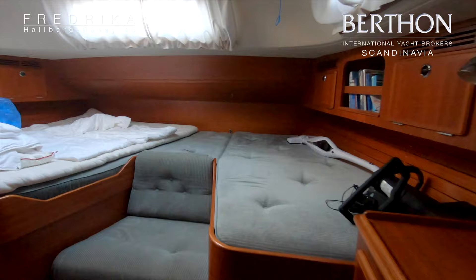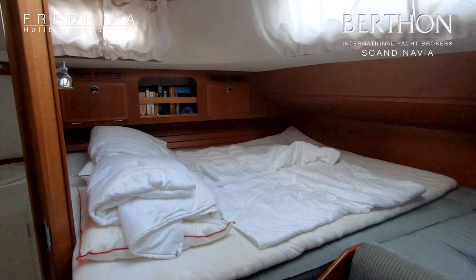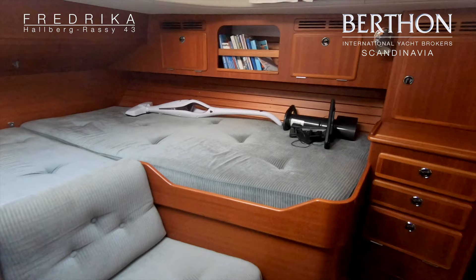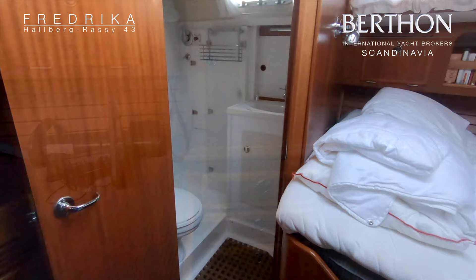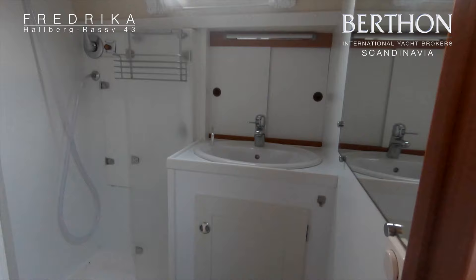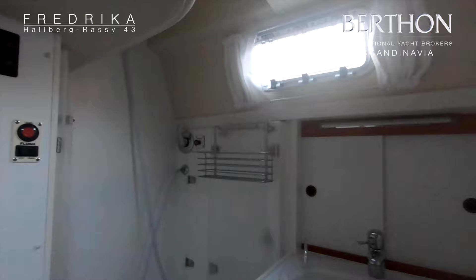And here we have the very spacious owner's cabin, with a double berth to starboard and a single berth on the port side. Walking into the bathroom — here you find the shower area and the electric toilet. Also this toilet has fresh water flush.